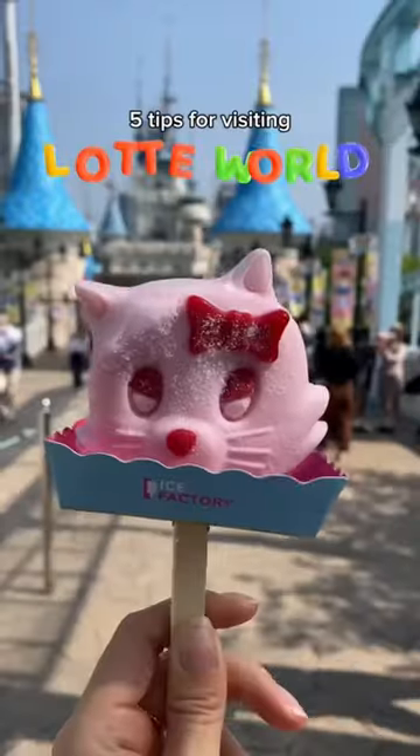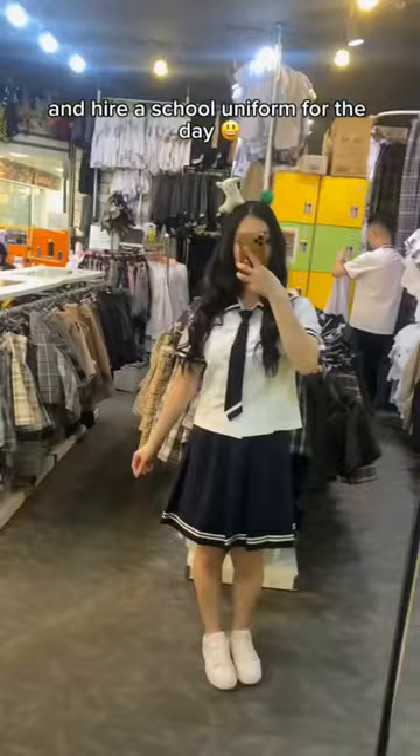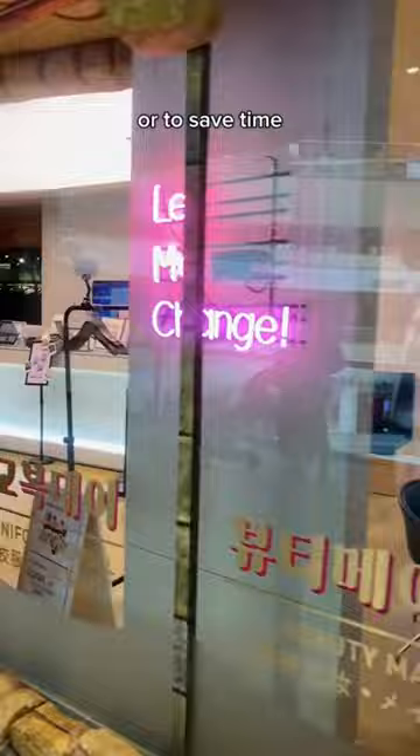5 tips for visiting Lotte World in Seoul. Tip 1: if you don't want FOMO, follow Lotte World tradition and hire a school uniform for the day. You can hire them at one of the uniform hire stores nearby, or to save time, you can just hire one once you get inside.